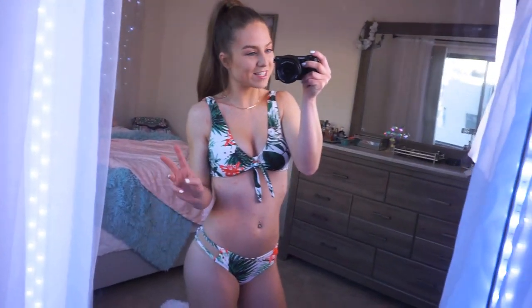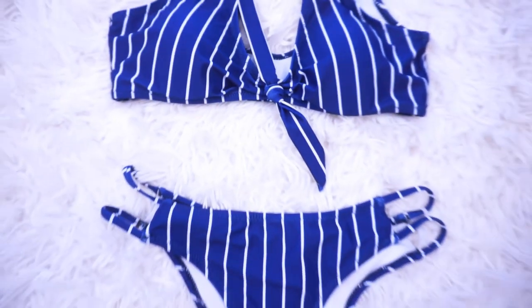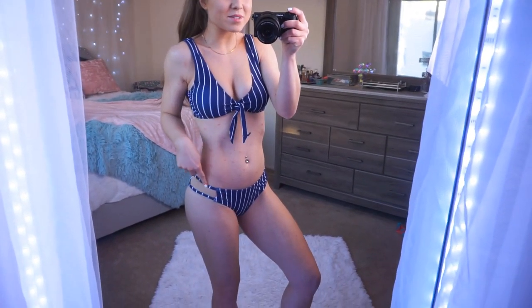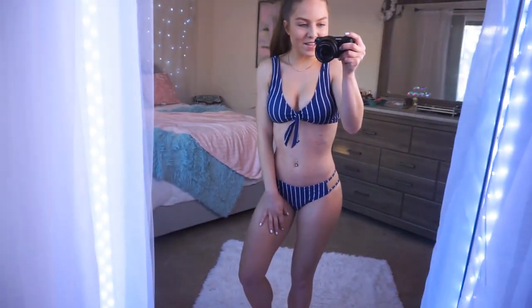Definitely my second favorite so far. I also picked up that same style bikini in this navy and white print — it's more of like a royal blue, it's so pretty. I love the white stripes; they are more spaced out so it stands out a little bit more. It has the same really pretty flattering knot detail on the front and the same straps on the bottom. So cute.